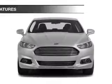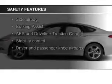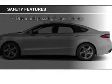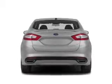Split rear seats. Safety was made a priority with these features: curtain head airbags, side airbags, independent suspension, brake assist, traction control, and stability control.